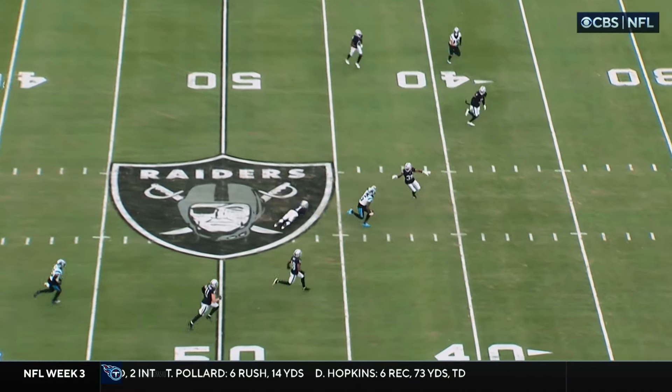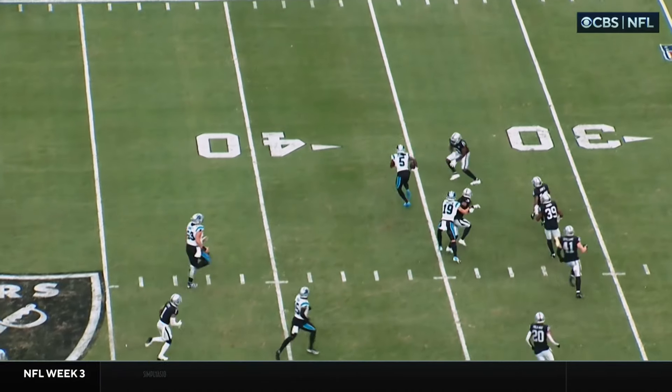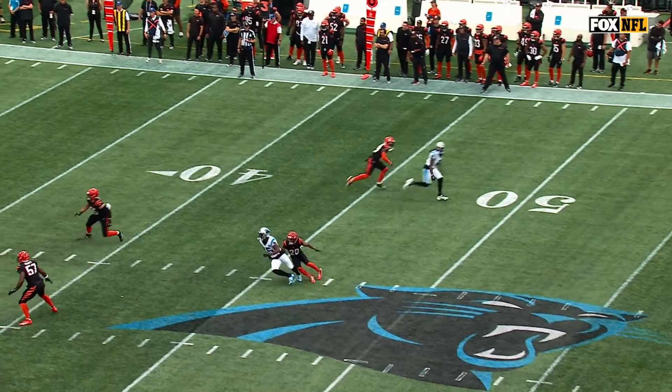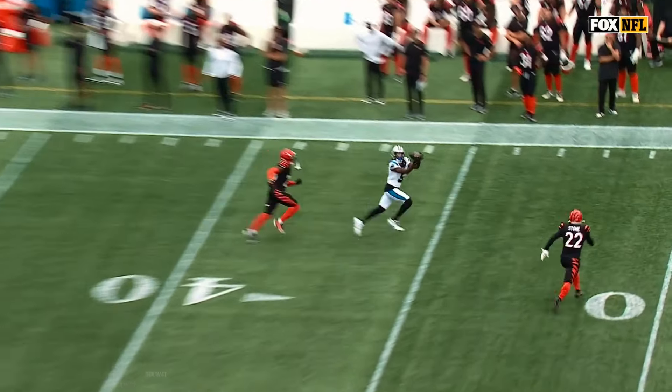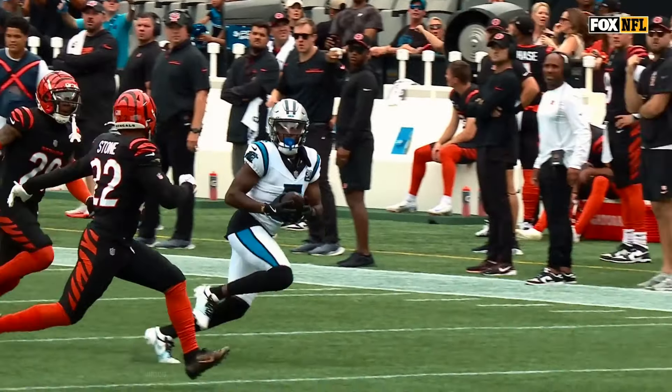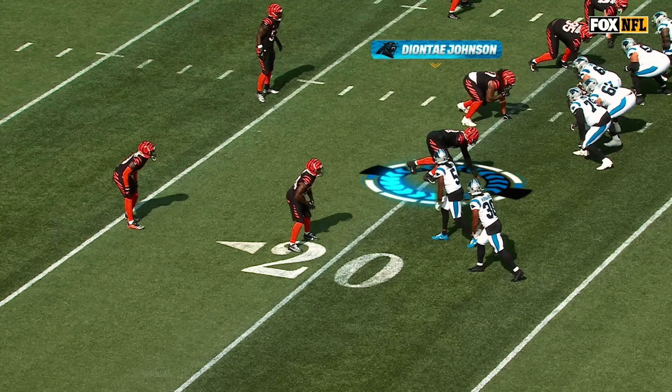That is one thing when you have two safeties deep and you're playing man underneath — there's no outside. Deontay Johnson just wins right away at the release to the inside, gets over the top, stays away. You saw him drift to the sideline to take Geno Stone out of that play, not allowing that safety to go down the field.